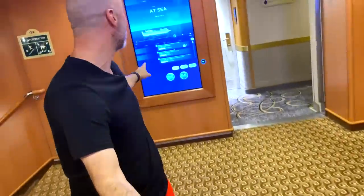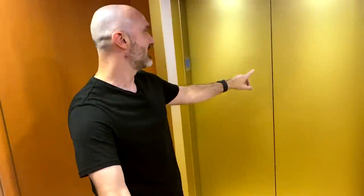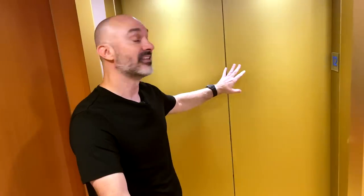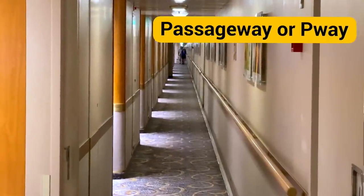We're going to do some really basic nautical terms. This thing right here would not be called a wall — it's called a bulkhead. Up here would be called an overhead, not a ceiling. And down here, the thing I'm standing on would not be called a floor; it's called a deck. That's why on cruise ships it's the aloha deck, not the aloha floor. This thing right here is not called a hallway — it's called a passageway. And your room is called a cabin, or sometimes on Navy ships a stateroom.